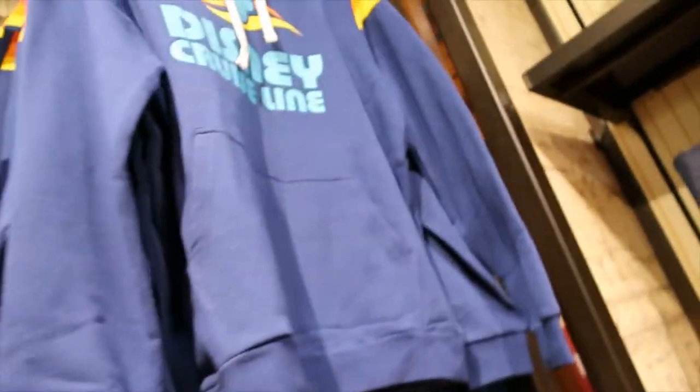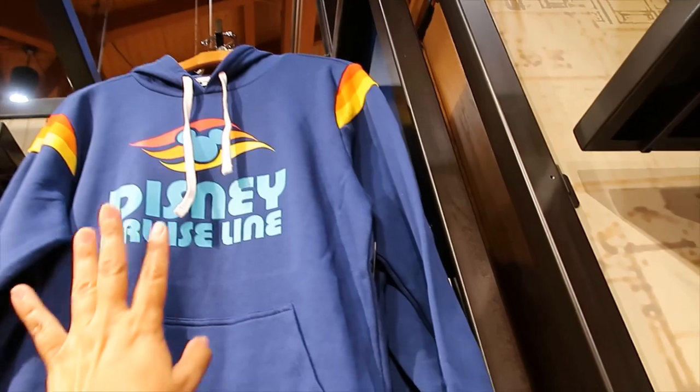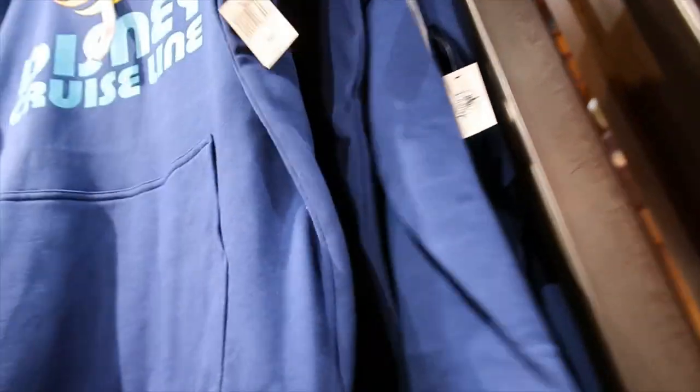And then I have a hoodie here. I love it — look at the shoulders. Very nice. $59.99. The back is plain.